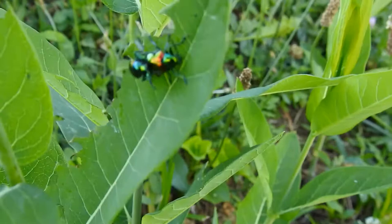One I'm always very happy to find — dogbane leaf beetles here feeding on common milkweed.